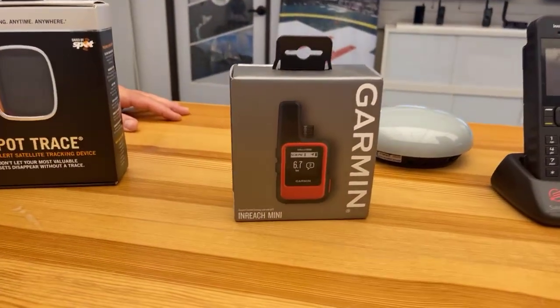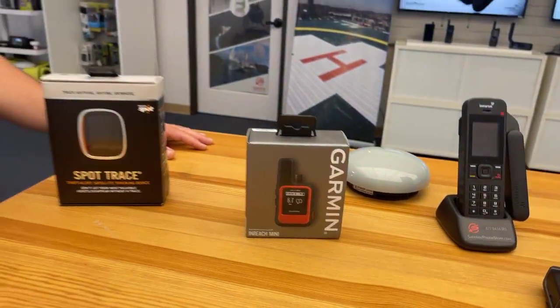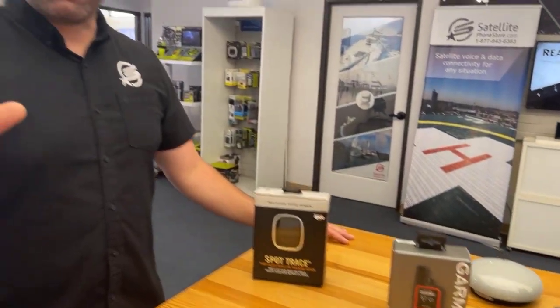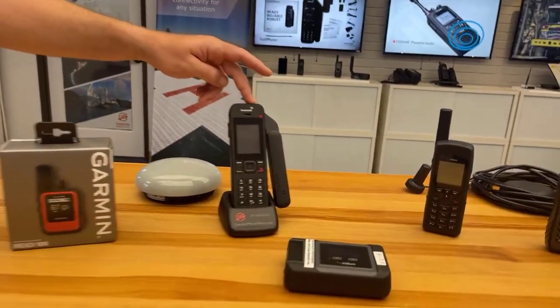The inReach is pretty small too — it could easily fit in a door bag. It's almost like a wearable; when folded out it's about the size of a squished golf ball. But when you get down to serious situations, voice communications are invaluable. In an emergency you want to be able to call — you don't want to text back and forth if time is of the essence. Once we get into that, we start talking about our satellite phones and hotspots. Our best-selling phone is the Inmarsat iSat Phone 2.